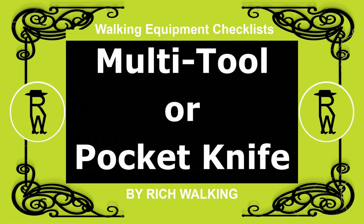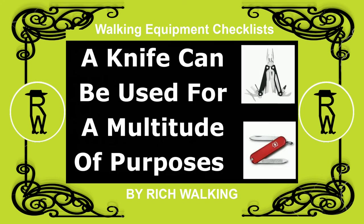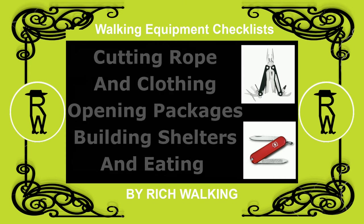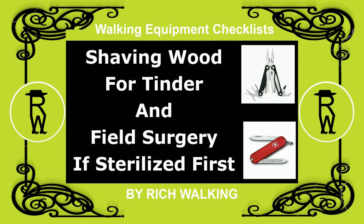Multi-purpose tool or pocket knife. A knife can be used for a multitude of purposes: cutting rope and clothing, opening packages, building shelters, eating, shaving wood for tinder, and field surgery, if it has been sterilized first.